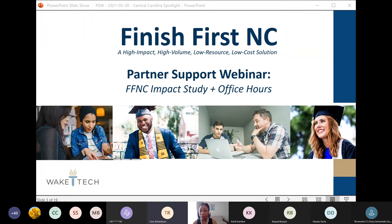In today's webinar, in the first part, we'll be highlighting another Finish First NC partner college, Central Carolina Community College, to hear how they're using Finish First NC. Secondly, we'll host brief office hours to answer any questions you might have about using the Finish First NC data tool. We always get really good questions from you in these sessions, so I want to encourage you to ask any questions without hesitation. It could be that someone else has the same questions as you.